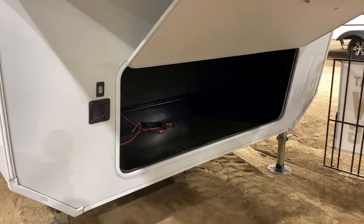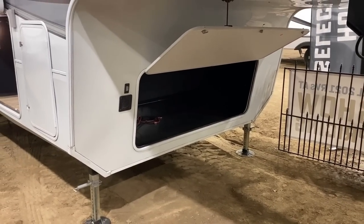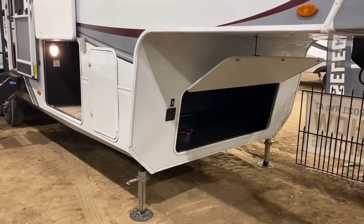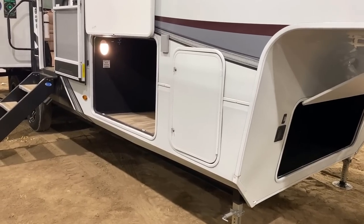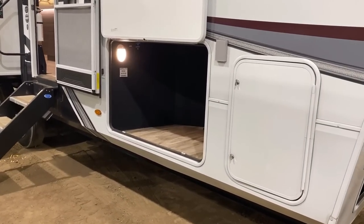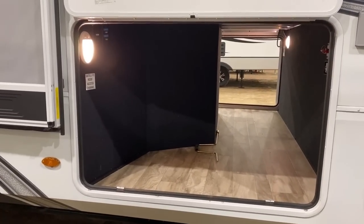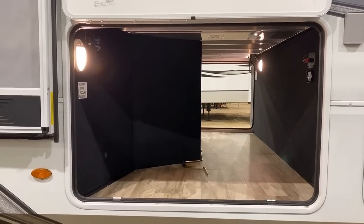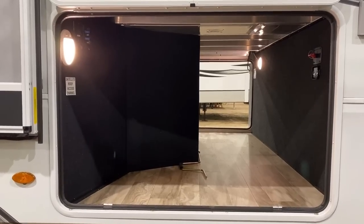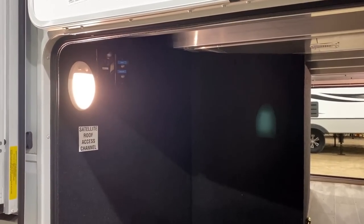What we're looking at here is the bare base front compartment — just wide open storage, which is cool. But every single Solitude, S-Class or full Solitude, is capable of being gen-prepped or outfitted with a generator from the factory. So if you're really looking for that completely untethered lifestyle, especially on a smaller model like this, it gives you the ability to get unhooked, unplugged, and camp your way where you want to.